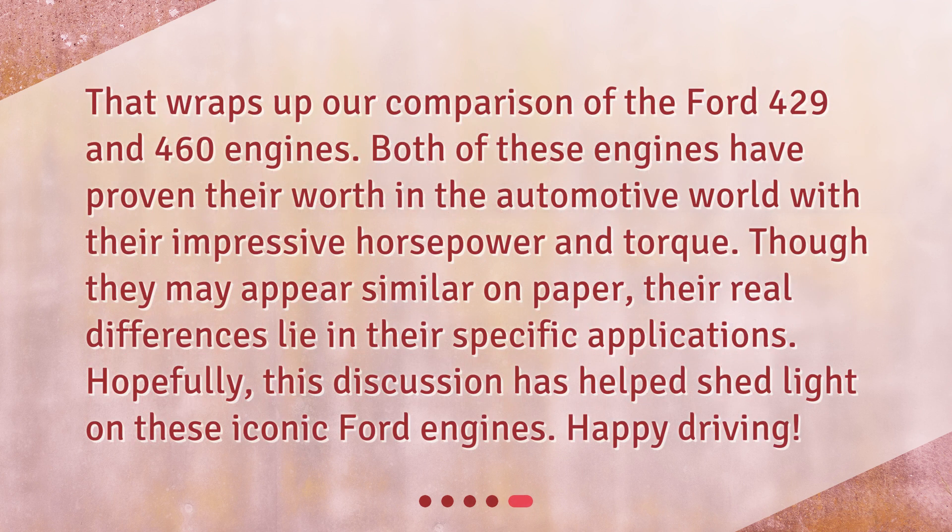That wraps up our comparison of the Ford 429 and 460 engines. Both of these engines have proven their worth in the automotive world with their impressive horsepower and torque. Though they may appear similar on paper, their real differences lie in their specific applications. Hopefully, this discussion has helped shed light on these iconic Ford engines. Happy driving!